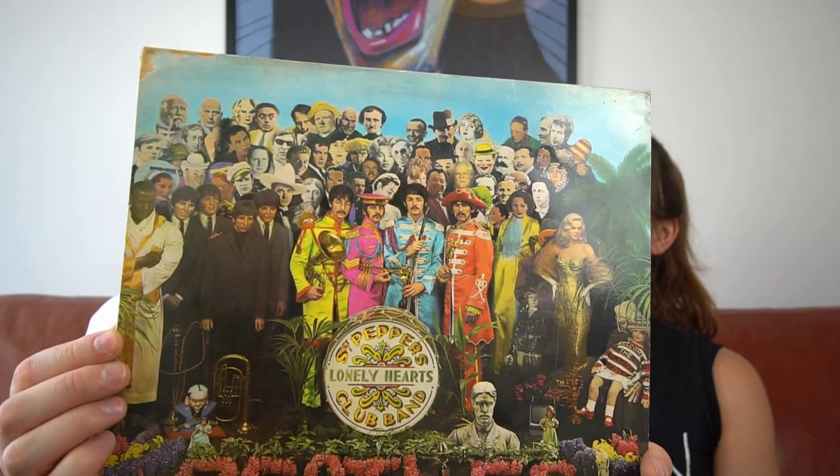I prefer the later Beatles stuff personally — the White Album, Abbey Road. This has great songs: 'Lucy in the Sky with Diamonds', 'Sergeant Pepper', 'When I'm 64'. I originally bought it for 'Being for the Benefit of Mr. Kite' — a very unusual, trippy song that was stuck in my psyche. I love it when that happens. For me, when we visited Liverpool on our 10th anniversary and went to all the Beatles sites, I really cracked them and have been enjoying them ever since. It's an iconic album cover and it's well-loved but still in good condition.